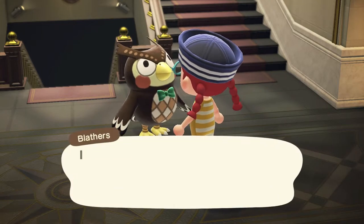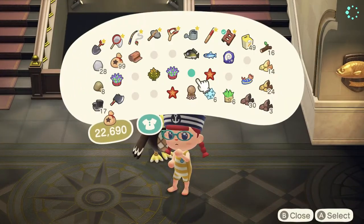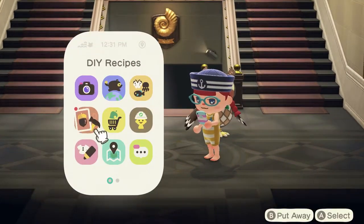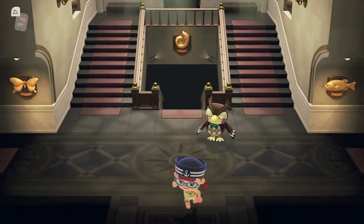We just donated everything we found to Blathers, except the scallop — we need to find another one. The new recipe is for a mermaid dresser: pearl, giant clam, and coral. The giant clam and coral you can get just by walking on the beach — they're normal shells. Pearls you have to dive for. I wonder if pearls can also be donated like critters. We're at half an hour so I've pretty much shown the extent of this update. It also mentioned something about Gulliver but he's not here.